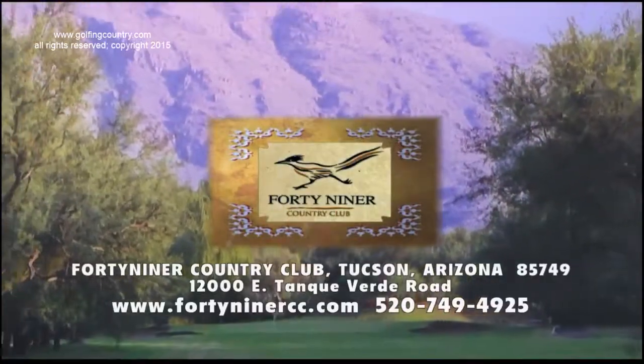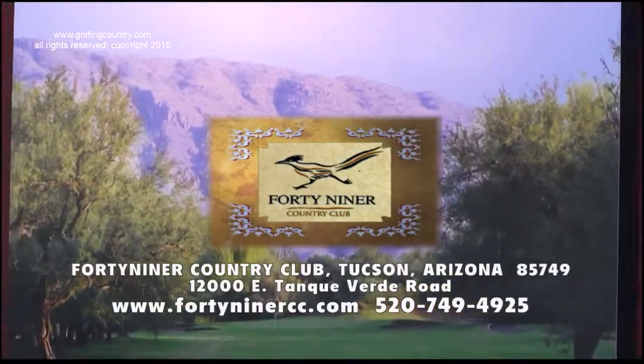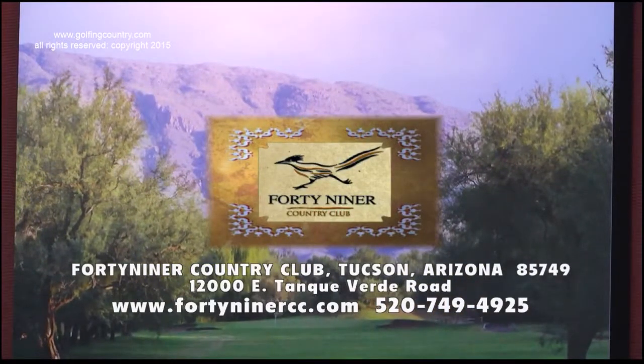My name is Rick Terran. It's a pleasure to meet all of you. On the 49er Country Club website, you'll find all the information you need on membership, golf, dining, and healthy lifestyle. We'll see you next time.